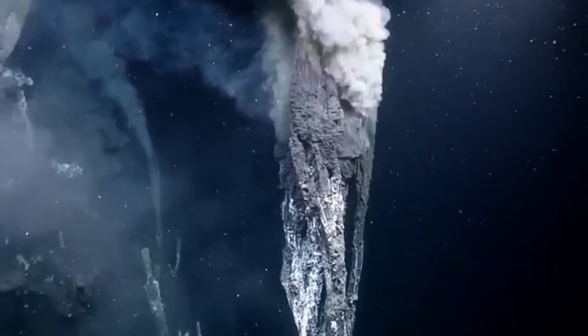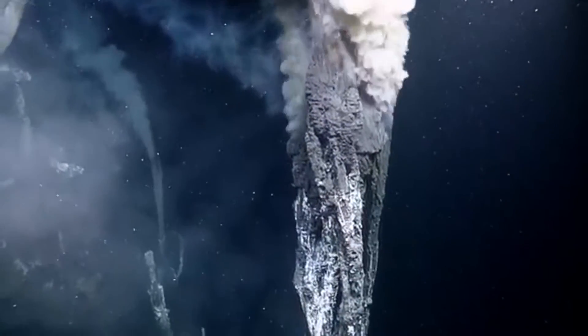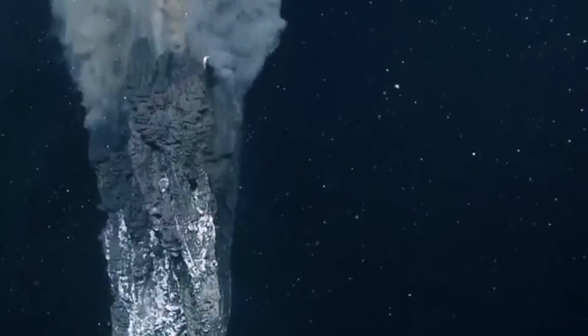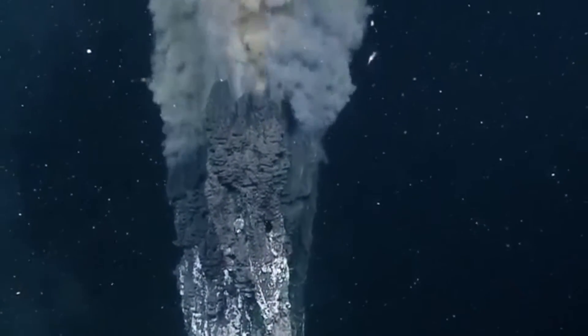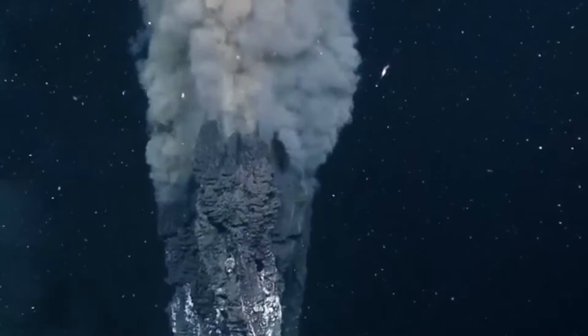These vents are like underwater geysers. Scorching hot water from inside the earth wells up through the ocean floor along with other chemicals. These extreme environments are situated more than a mile in the depths of the ocean. Temperatures at hydrothermal vents can range from as warm as bath water to boiling water.